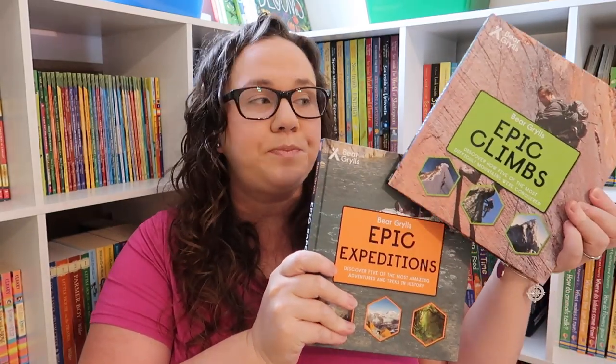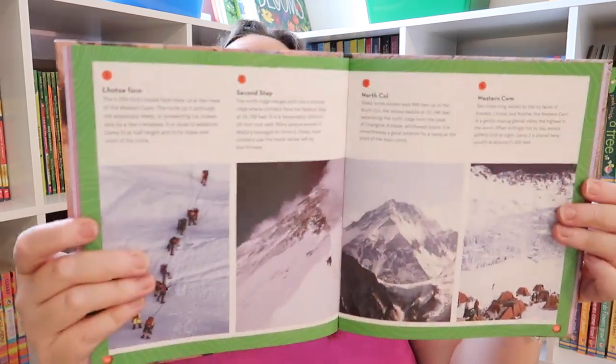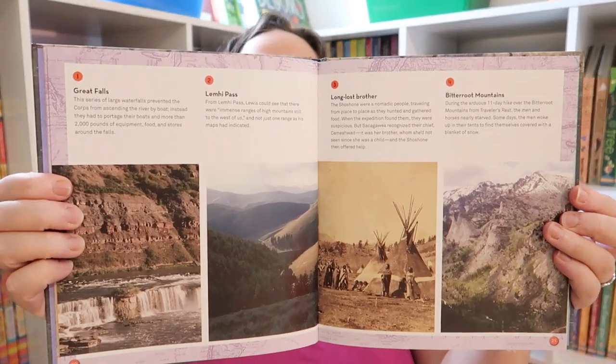Emily absolutely adores Bear Grylls — in fact, I wrote an entire survival unit around it. So when the brand new Epic Climbs and Epic Expeditions books came out, I knew we had to have them. Epic Climbs covers how five of the most difficult mountains were conquered, and it has a ton of great information about those climbs. Epic Expeditions covers five of the most amazing adventures and treks in history, and it also has a ton of information about those treks.